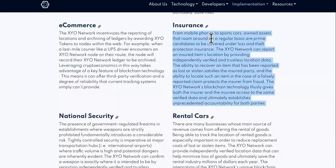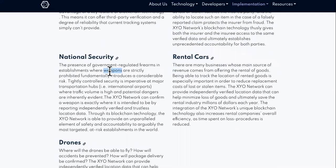For insurance — mobile phones, sports cars, assets that roam around on a regular basis — the XYO network can report an insured item's location. Like if you were in an Uber and left your items in there, if you have that item insured, the XYO network will be able to track it down and give exact locations. And then for national security, the XYO network can confirm a weapon is exactly where it is intended to be by reporting independently verified and trustless location data. No missing missiles.